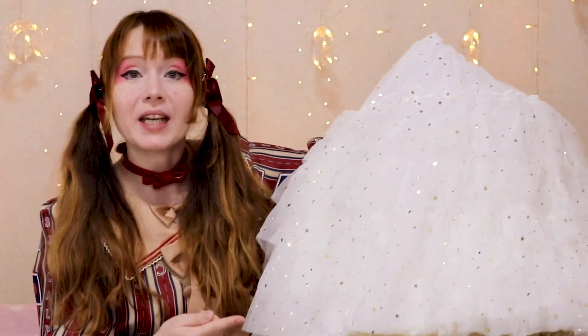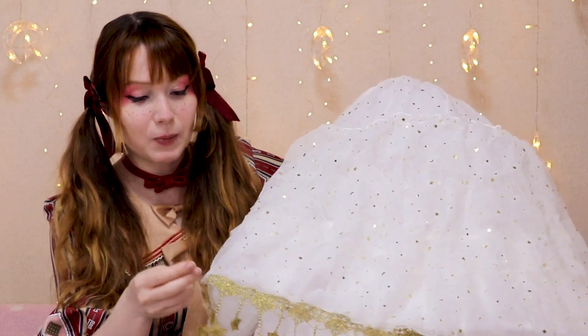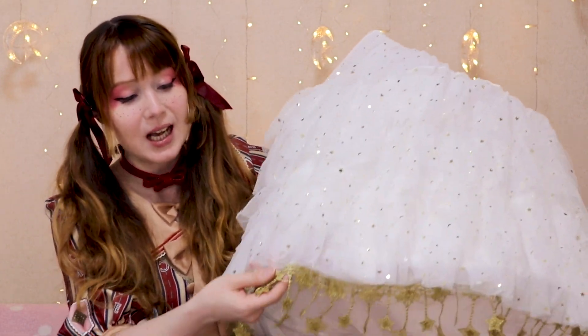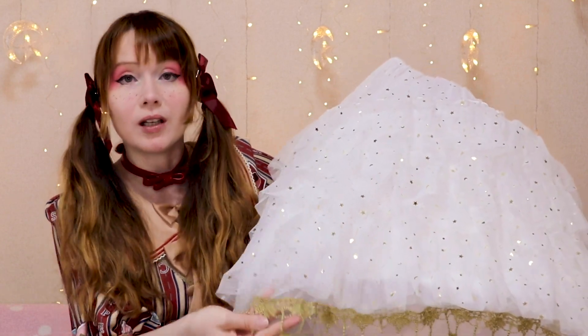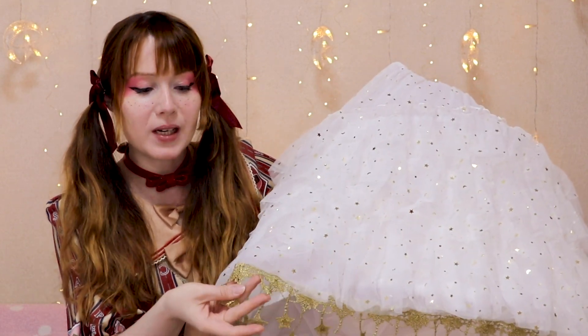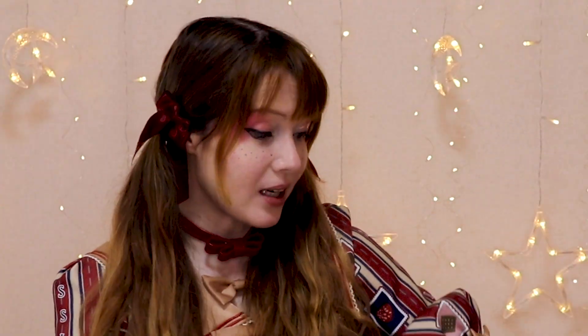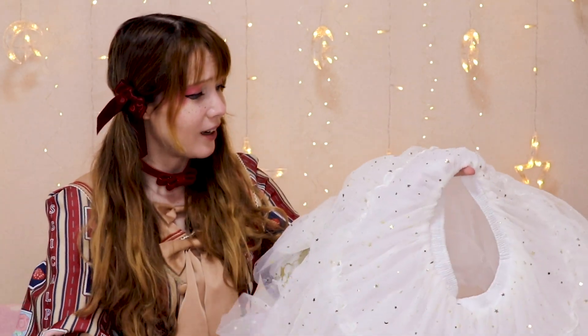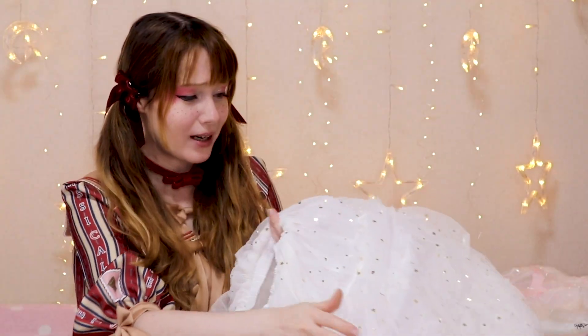Look at the volume you're getting from this - this is probably the most voluminous petticoat I have in my collection now! This petticoat is also great if you are too tall for certain dresses. You can extend the length of your dress with a petticoat like this so it still looks like it belongs to the dress above, but it's actually a petticoat underneath that you're showing. The top lace is so soft.